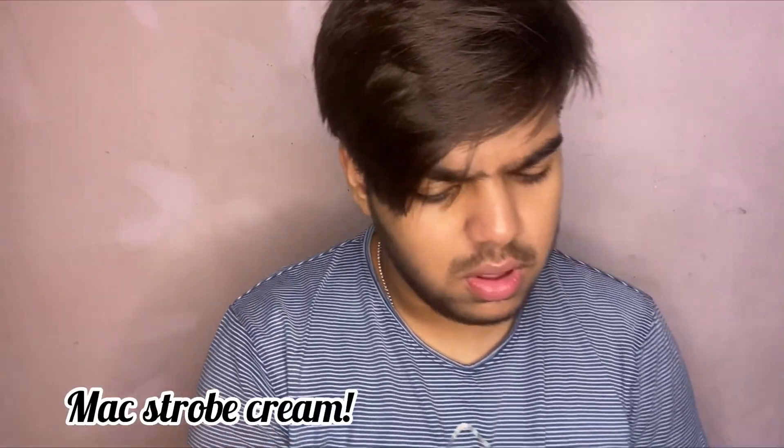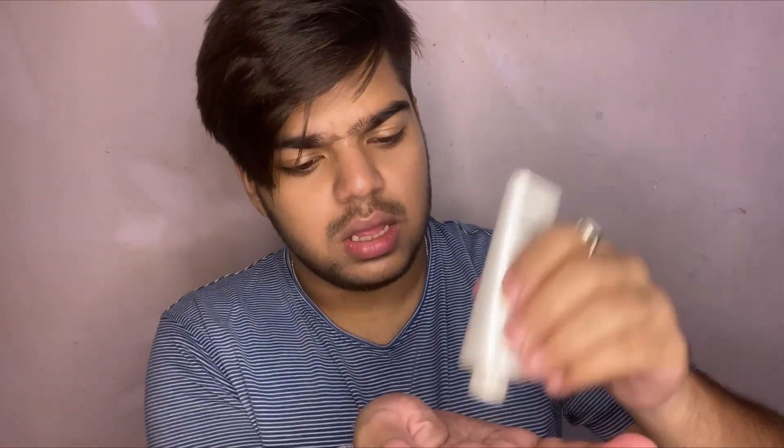I have moisturized and primed my face right now and I'm going to be starting with the Strobe Cream on the left side, then add the foundation and concealer and show you what it's all about. I'll take this from my palm.